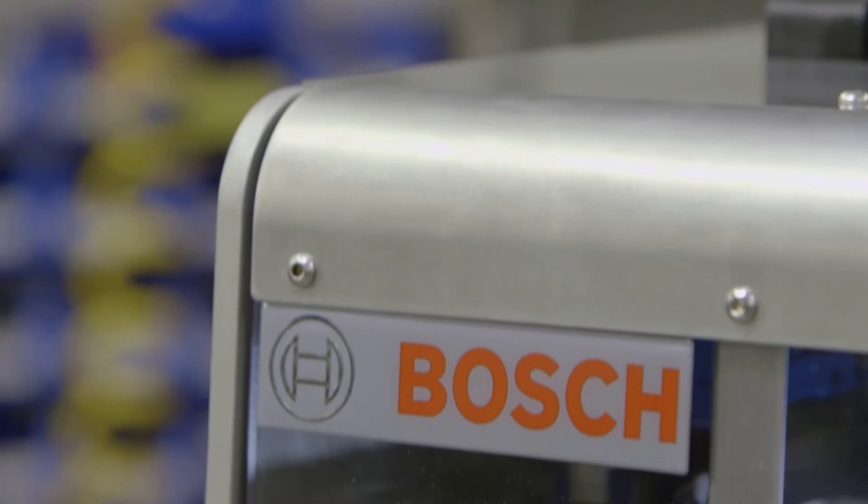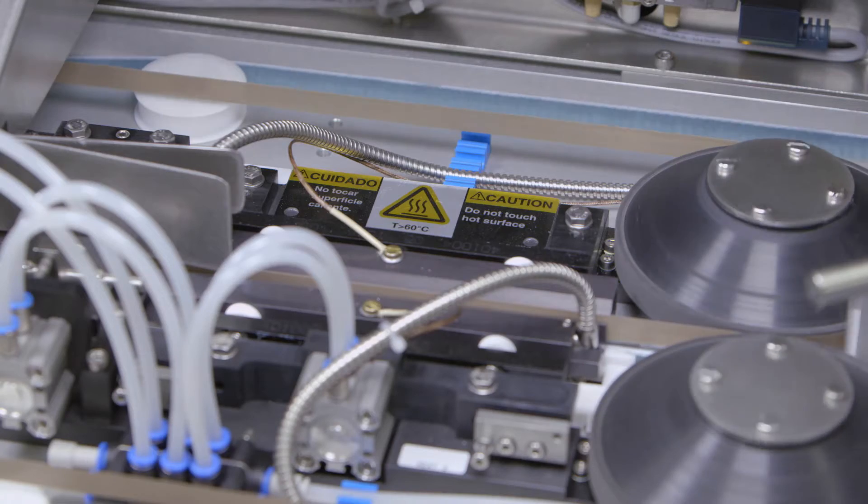Good after-sale service and an all-around very good partner. This particular machine is a heat sealer.